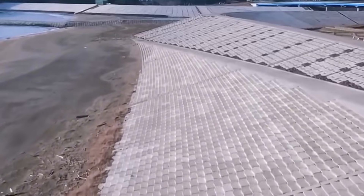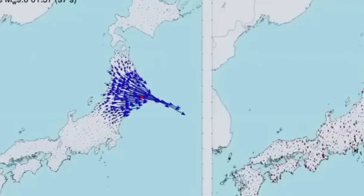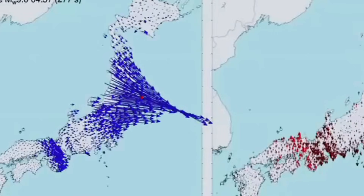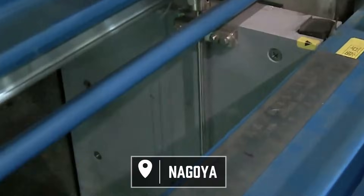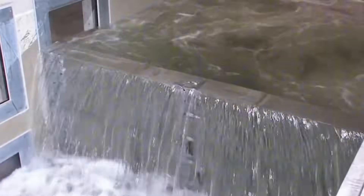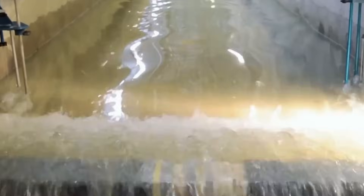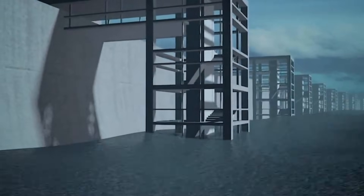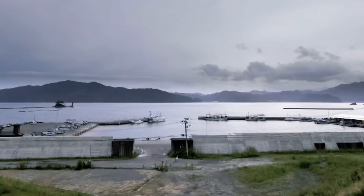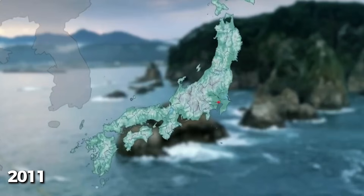Japan's coastline stretches over 29,000 kilometers, and much of it is vulnerable. Approximately 50 million people live in coastal areas that could be affected by tsunami waves. Major cities like Tokyo, Osaka, and Nagoya are all at risk. The economic impact of losing these areas would be catastrophic, not just for Japan, but for global supply chains that depend on Japanese manufacturing and technology. After 2011, the Japanese government concluded that existing defenses were inadequate and committed to building a comprehensive tsunami defense system across the most vulnerable regions.